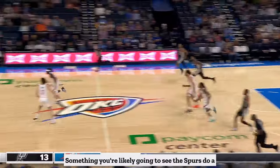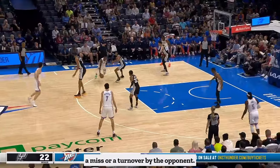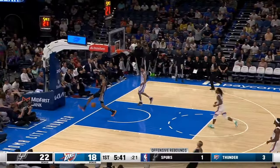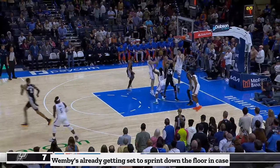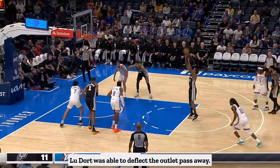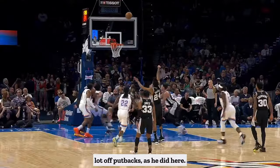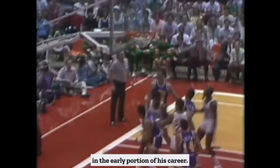Something you're likely going to see the Spurs do a lot of is have Wembe run out in transition following a miss or a turnover by the opponent. This happened a few times against OKC. You can see here, as Josh Giddey is in the middle of taking his shot, Wembe's already getting set to sprint down the floor in case of a miss, which is what happened. On this play, Lou Dort was able to deflect the outlet pass away. Then naturally, he's going to score a lot off putbacks, as he did here — something Sampson did a lot of in the early portion of his career.